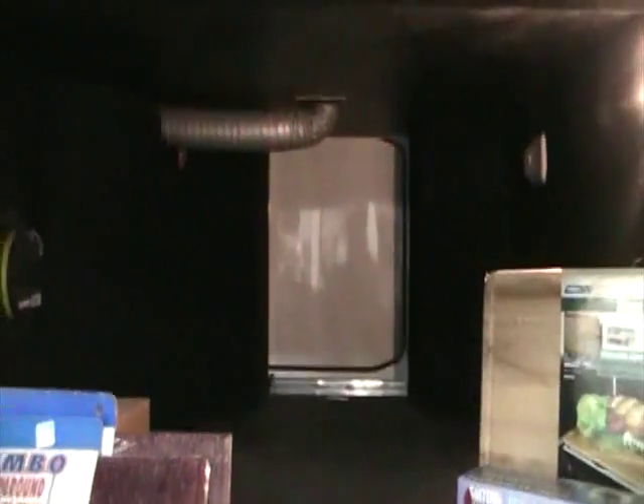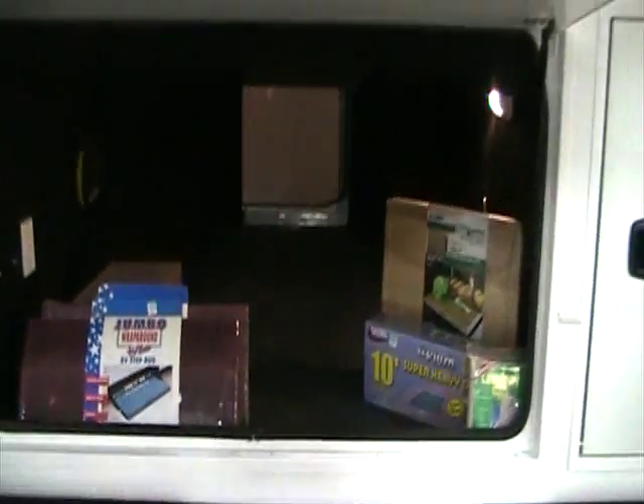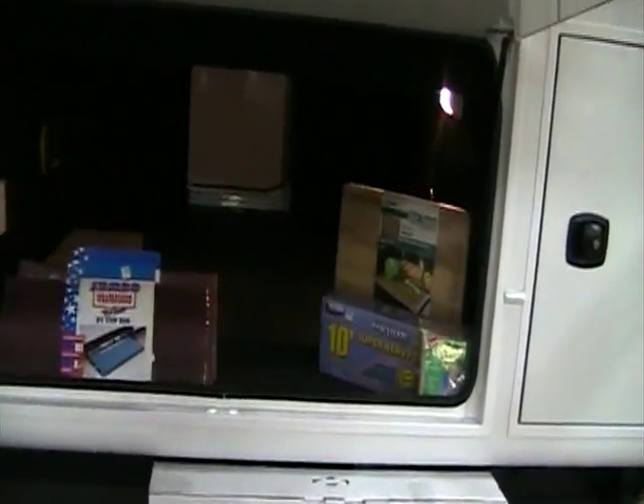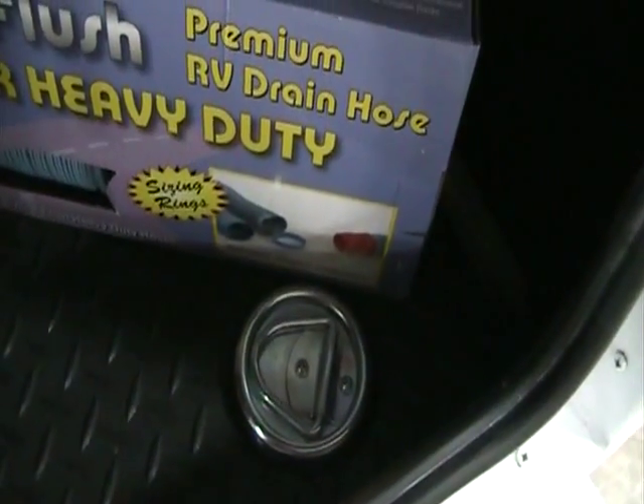Our basement storage is also a slam baggage latch with gas props that hold up the door, with a huge amount of storage and lights underneath. Our belly compartment is made with a space-saver chassis to allow for more storage by dropping the frame rails below the compartment and gaining extra height. We are covered with tough ply flooring as well as tie-down rings in the compartment to keep loads from slipping around.